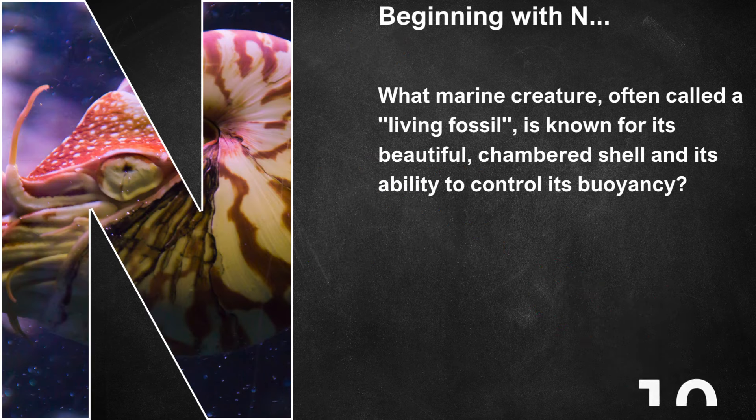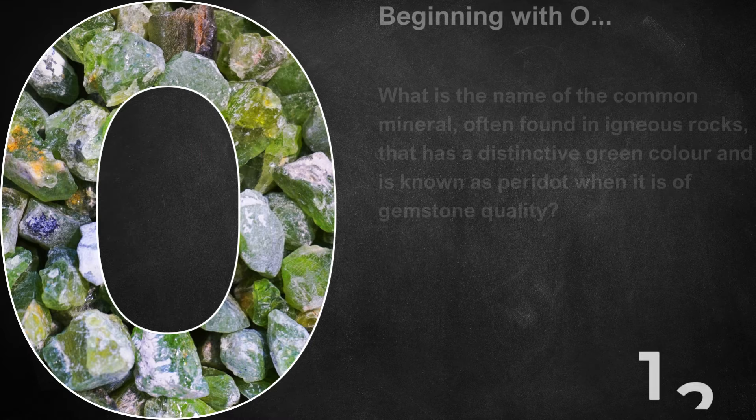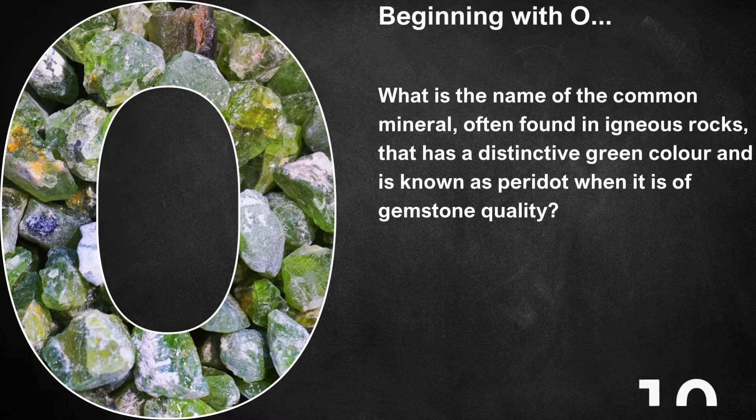Beginning with N, what marine creature, often called a living fossil, is known for its beautiful chambered shell and its ability to control its buoyancy? That's a Nautilus. Beginning with O, what is the name of the common mineral often found in igneous rocks that has a distinctive green colour, and is known as peridot when it is in its gemstone quality? That's Olivine.